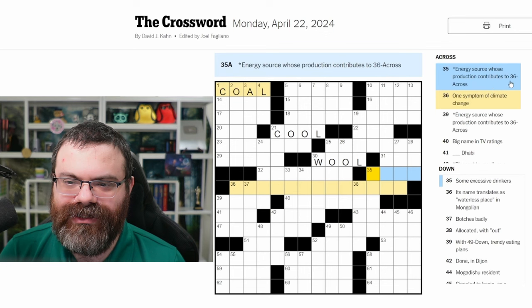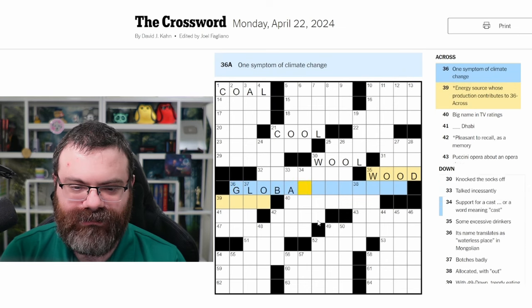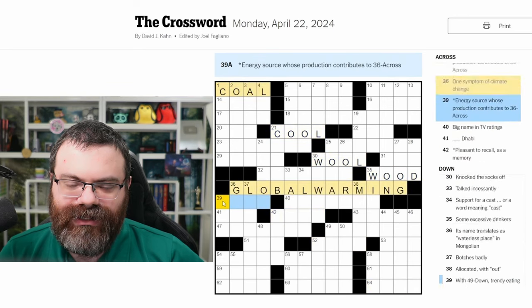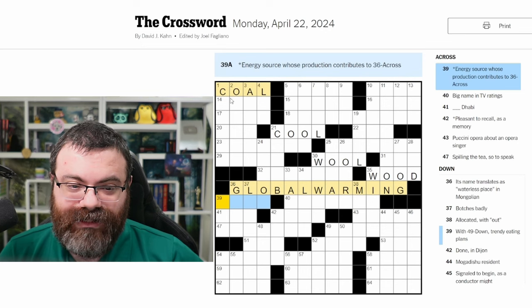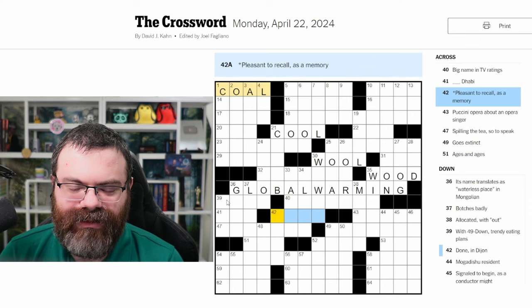'Energy source whose production contributes to 36 across.' One symptom of climate change — global warming fits. So 35 across is another word ladder. Wood is an energy source that contributes to climate change. From wood, another energy source besides wood — food? Let's see what the next one is. 'Pleasant to recall as a memory' — mood? I don't think mood works though. If I keep going, I wonder if wood is correct. Let's check the crossings.